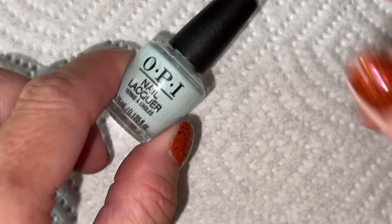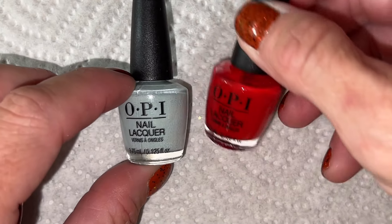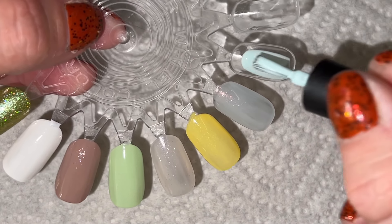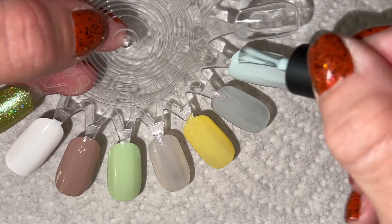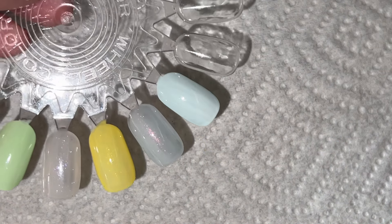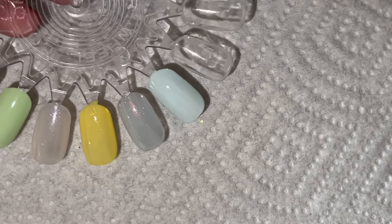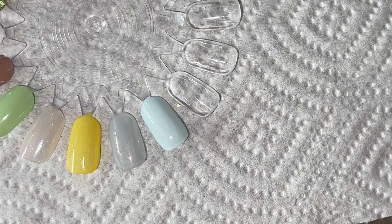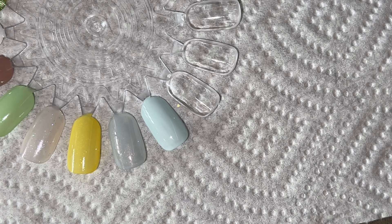They also had these tiny little OPIs that came in two-packs. They don't have names, so I have no idea what they are. I suspect this one might be Mexico City Movement, but I'm not sure. Either way, when I'm traveling this might not be a bad thing to throw in — I do love Mexico City Movement and it's nice to have smaller polishes to travel with. It did really well, it's really pretty.